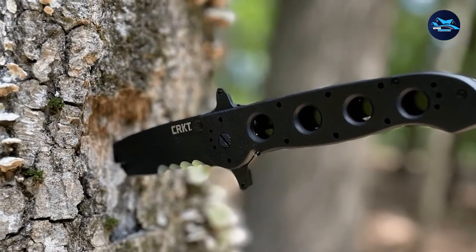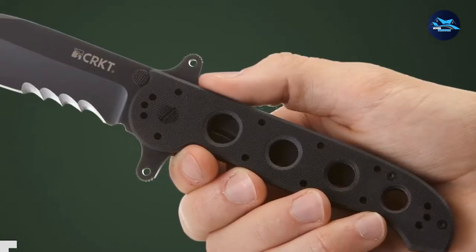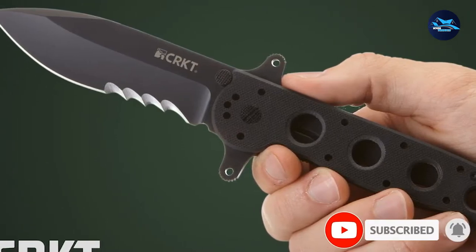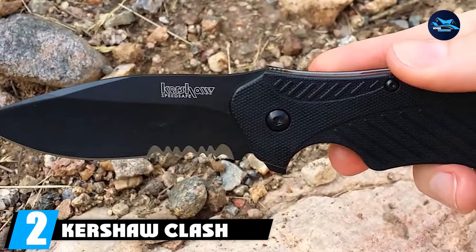Additionally, this best combat folding knife is equipped with the trademark CRKT double checkered thumb studs. Single-hand deploying and folding makes it very easy to use. The knife has a reversible pocket clip, limited lifetime warranty, and is proudly made in the USA.